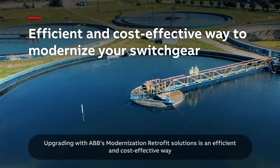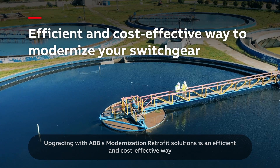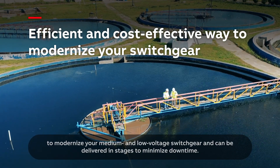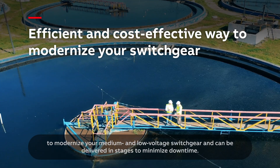Upgrading with ABB's Modernization Retrofit solutions is an efficient and cost-effective way to modernize your medium and low voltage switchgear, and can be delivered in stages to minimize downtime.